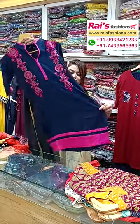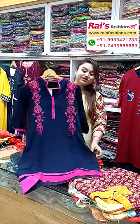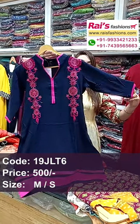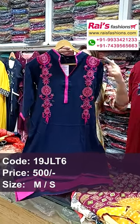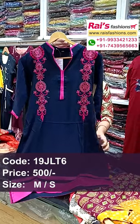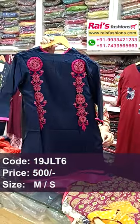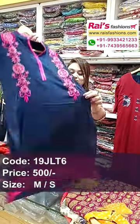Straight cutting, smart trendy piece in soft premium quality cotton fabric. Long sleeves with highlighted contrast piping on the sleeves border and all-over heavy highlighted embroidery design. Soft summer wear cotton fabric. Back portions are very smart and trendy looking.